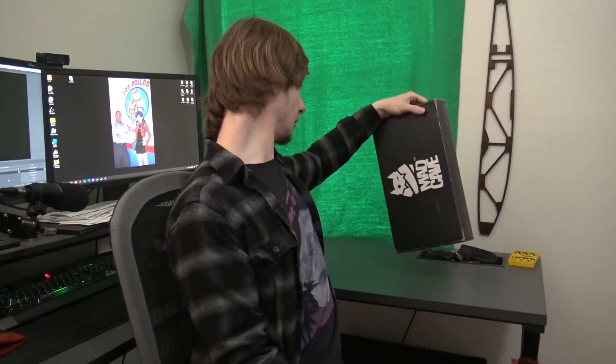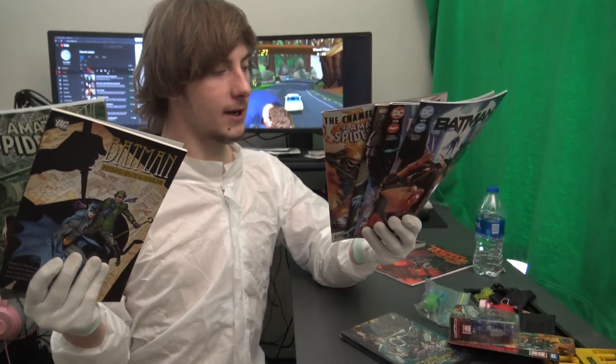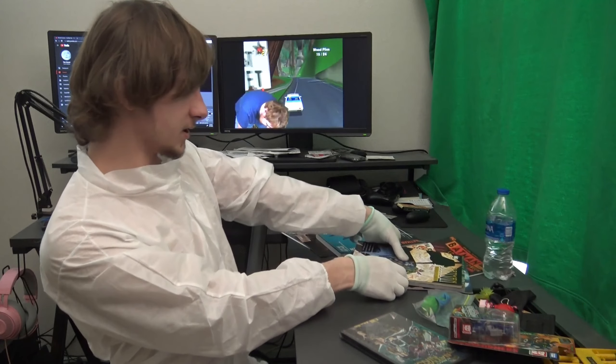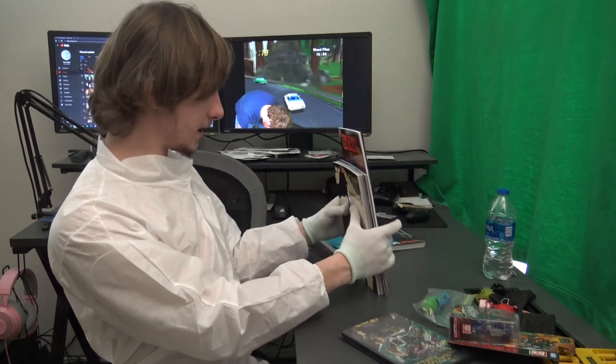Remember when I did those comic book unboxings last year? Yeah, me neither. It only took two videos before I burned that bridge and stopped receiving packages from comic book shops. It might have been the part where I told them to stop sending me crap and that I hated them, but that's just a guess.